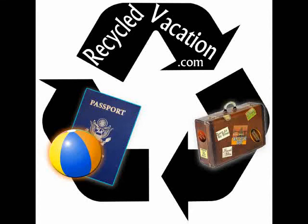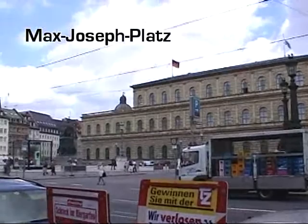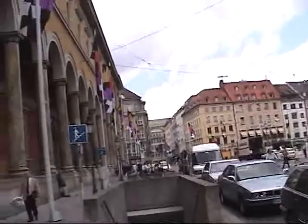Hi, this is Sean Kelly with RecycledVacation.com. We're taking a walking tour of Munich, Germany, and we stopped off at the Max Joseph Platz, which is where you'll find a lot of historical buildings.